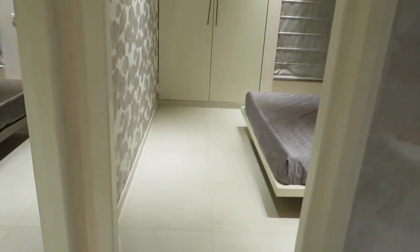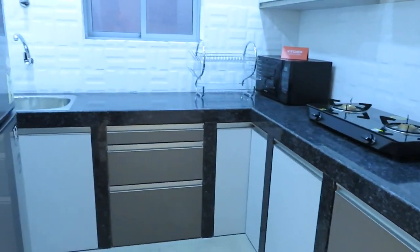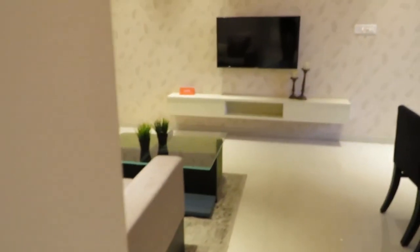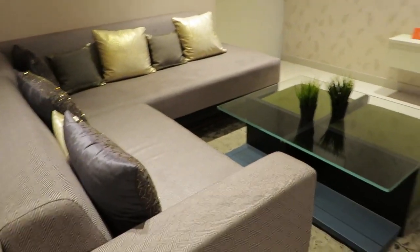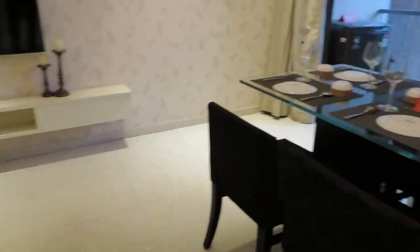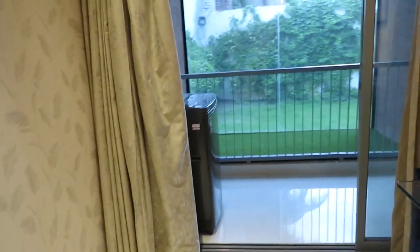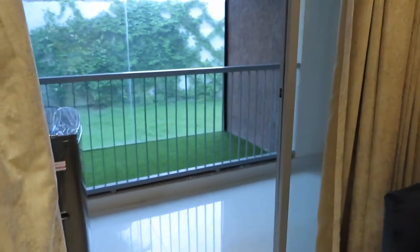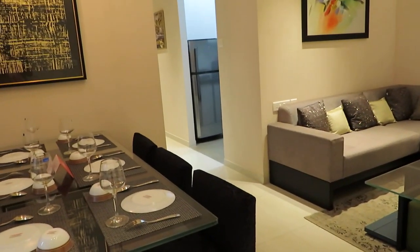So it's a 3 BHK with two toilets — a beautifully decorated apartment of 990 square feet saleable area. If you are interested in this apartment, please call us as early as possible because we are running some excellent attractive bank schemes and offers for a very limited period. Thanks a lot for watching, have a great day — please share and subscribe to our channel for further updates.